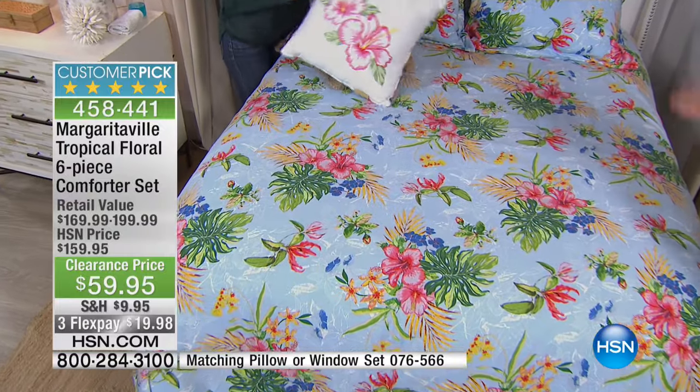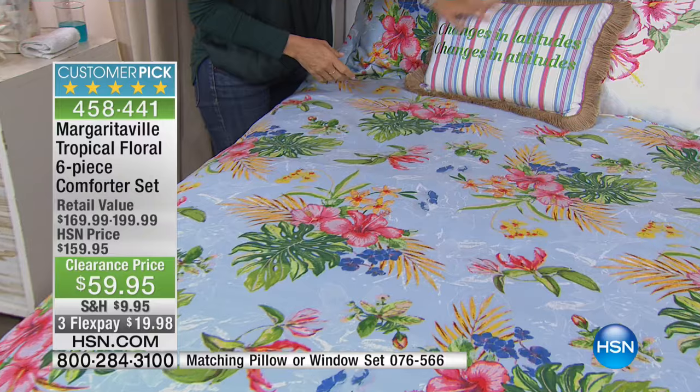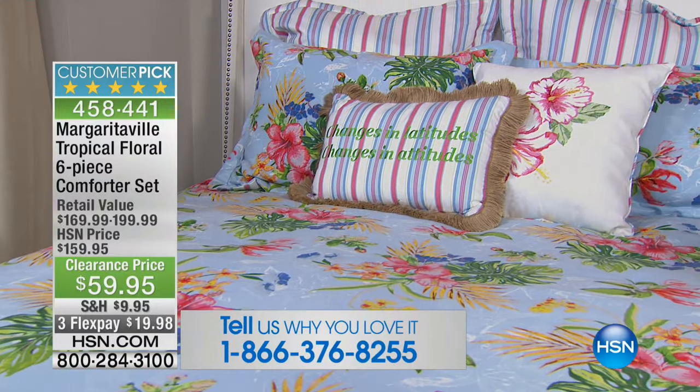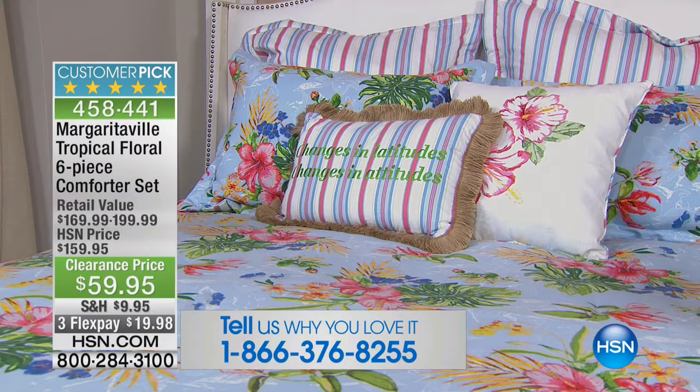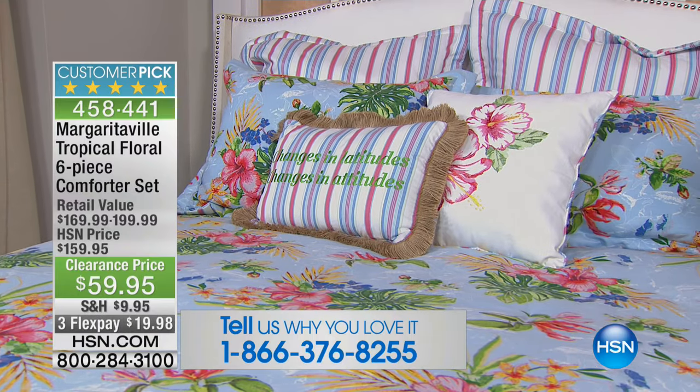Give us a call if you're wondering what's happening with these prices — it's $100 off, everybody. Almost a perfect five-star customer pick: it's 4.9 out of five stars. There's our number: 1-866-376-8255.